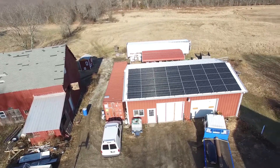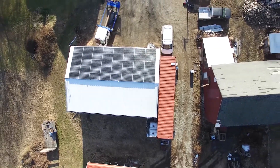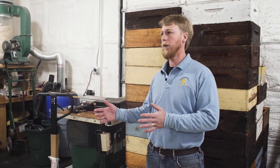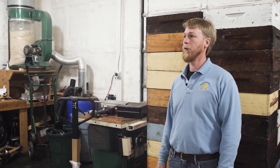I installed an 11.2 kW solar array on the roof of my honey house. I wanted to go with microinverters because each panel operates independently of the other panels. So if there's shading on one portion of the panels, it doesn't affect the other panels that are in full sun, and your array is still in full production. Whereas with a string inverter system, if part of the panels are shaded, then the system is not producing.